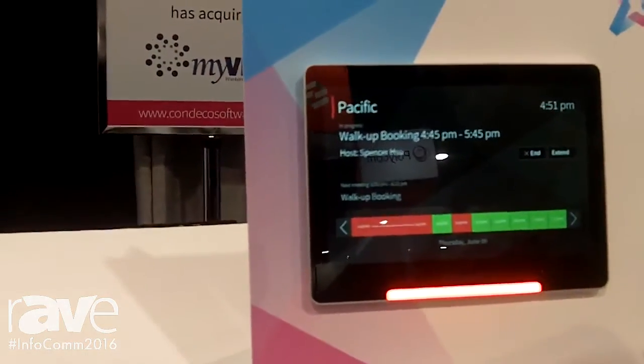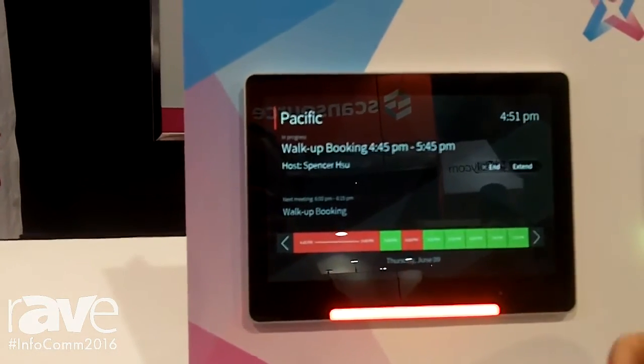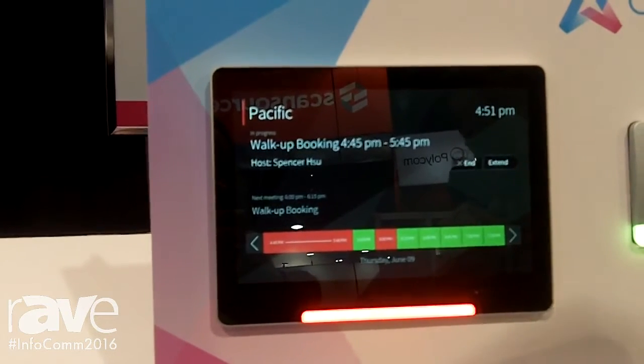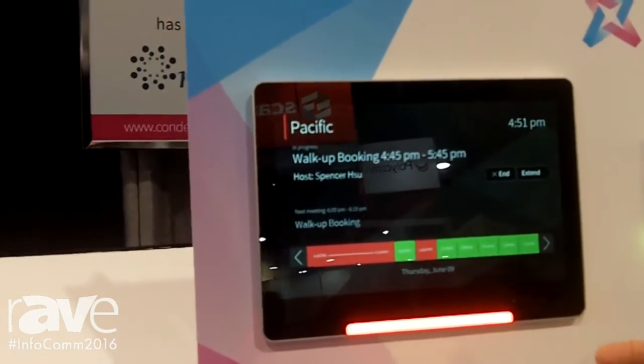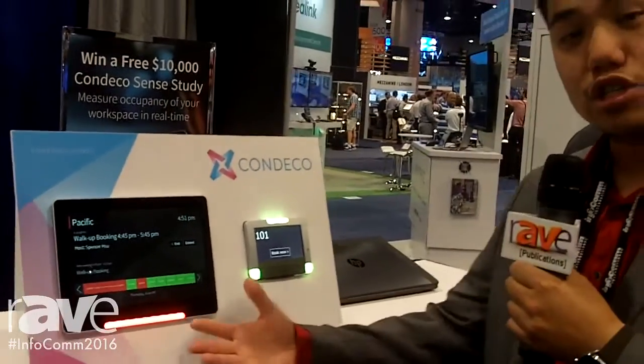At the same time, this device also has auto bump in place. If a user doesn't happen to show up after, let's say, 15 minutes by hitting a start button on the screen, it can automatically bump them, freeing up space. This gives you an idea, at least from a hardware perspective, what Condeco is doing here.